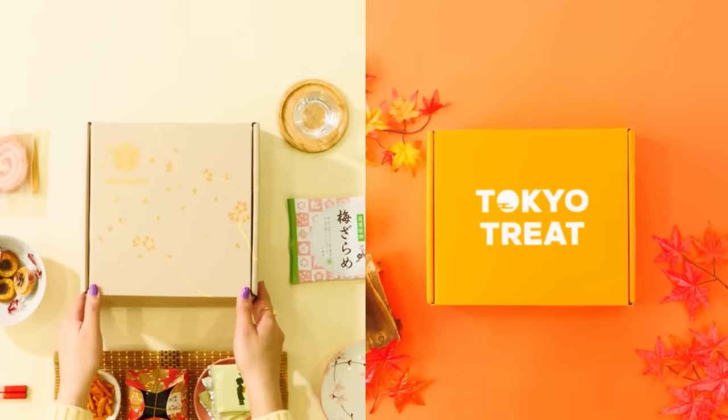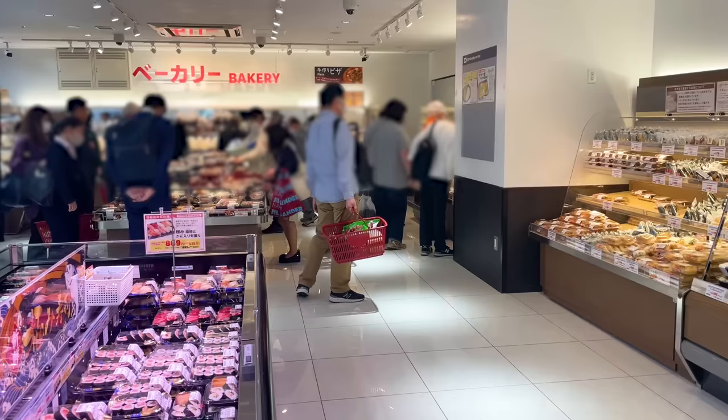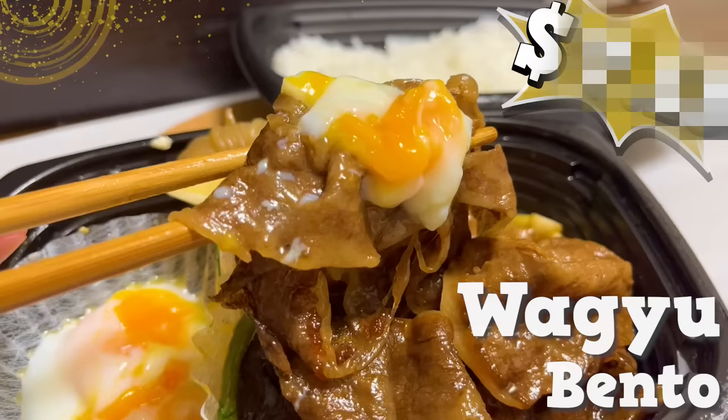This video is sponsored by Tokyo Treat and Sakurako. Today we're visiting a supermarket in Ginza, featuring 24 incredibly affordable food items.